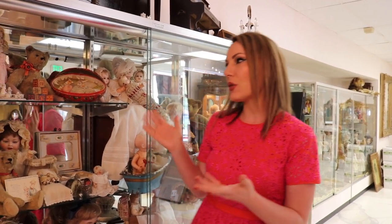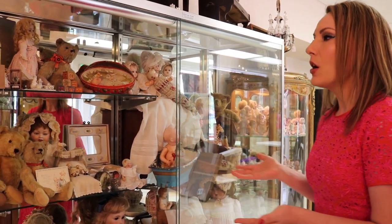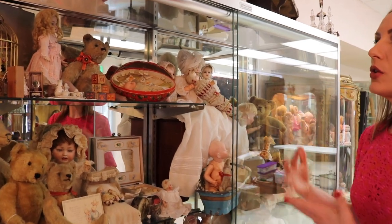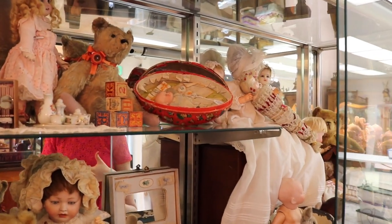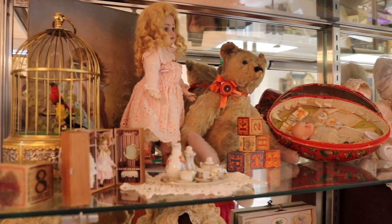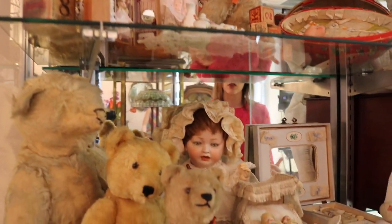Yesterday we took some time and filled out this case — it's not completely done but almost. I want to show you guys a little bit of what we did in here. We just have some really fun things. I'm hoping to get them all priced soon, because when you come to a doll shop you want to see what everything is and see the prices on it, but we're getting there.